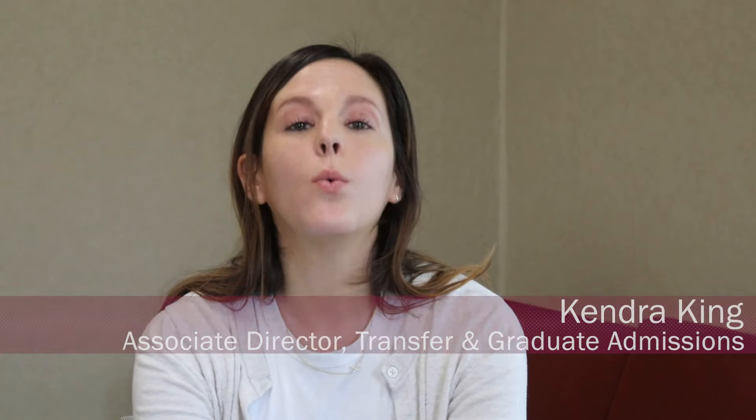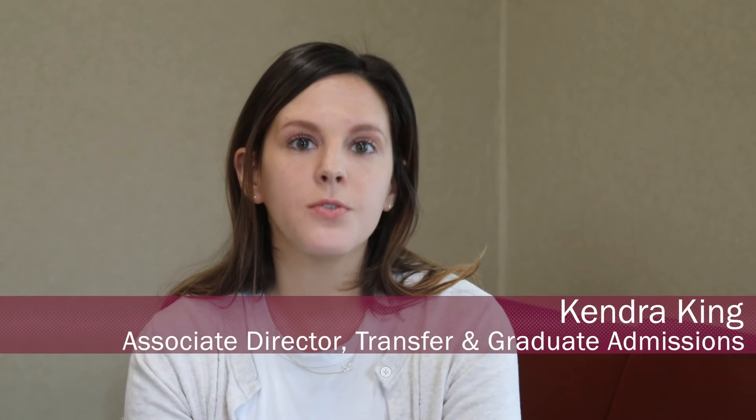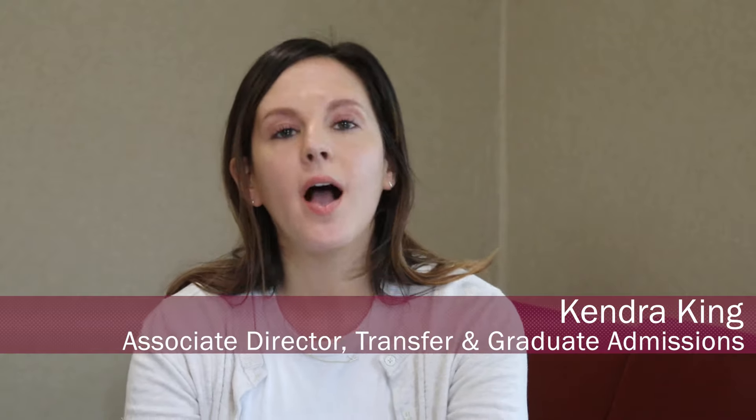Transfer students can apply to any one of our undergraduate degree programs. We also have our professional programs: pharmacy, physical therapy, occupational therapy, and physician assistant studies, and these programs do have transfer pathways as well.